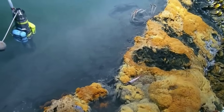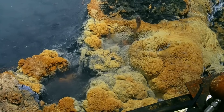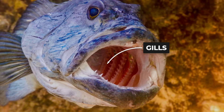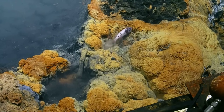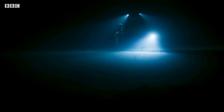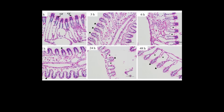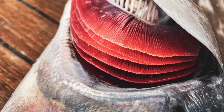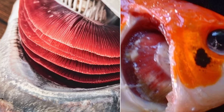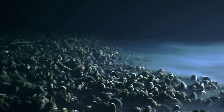Then something swims across it. The moment a fish enters the brine, its body loses control. Gills flare. Muscles spasm. Some animals stiffen mid-stroke and drift downward. Others try to turn back and fail. This is not drowning — it is osmotic shock. The salt gradient yanks water out of cells, wrecking ion balance in seconds. Breathing fails because gills are designed for normal seawater, not chemical extremes. The fish does not get dragged down. It gets shut off.